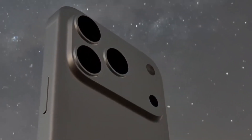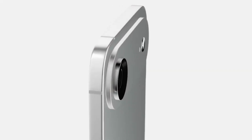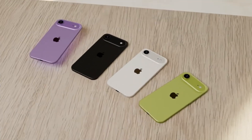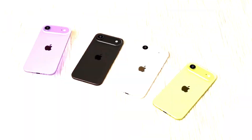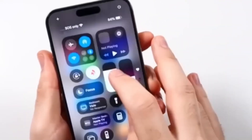The iPhone 17 Pro might not be getting as much attention as the rumored iPhone 17 Air, but it still has a lot of exciting things to offer. Apple fans and tech lovers have many reasons to look forward to this new Pro model based on all the leaks and rumors. Let's take a look at what we can expect from the iPhone 17 Pro.